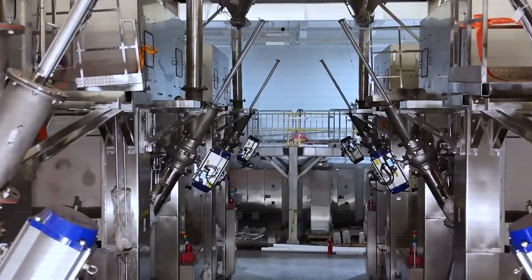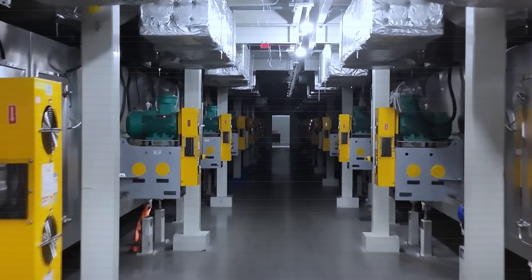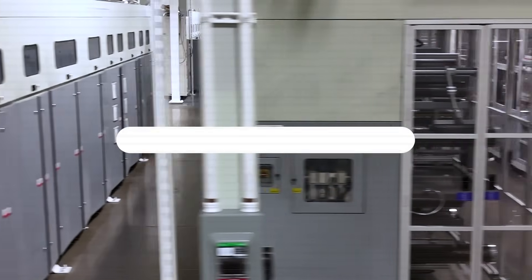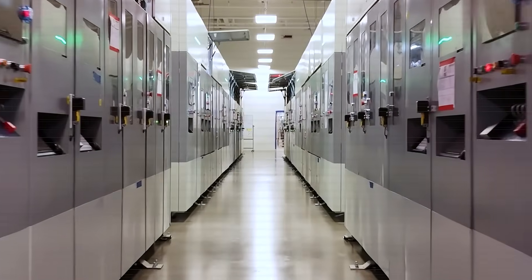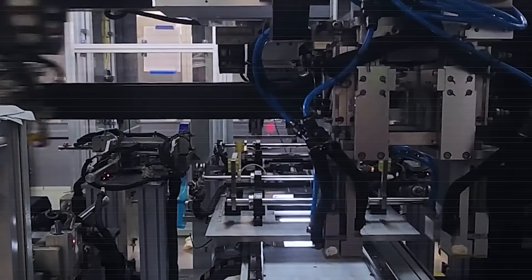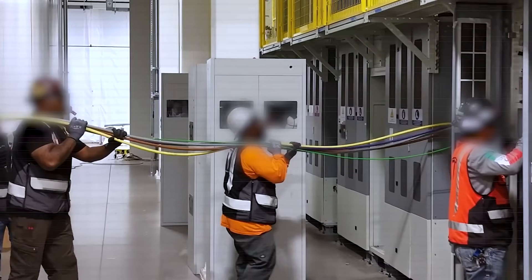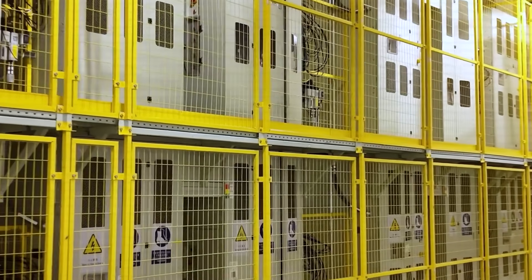Wait, how are they doing that? Come to part 1 to see how Tesla converts energy and on which production line they do it. Don't forget to support the Auto Gearshift channel with a subscription, turn on the notification bell so you don't miss any new information, and share it with your Tesla-loving friends. Stay until the end of the video, because the information at minute 9 or 11 will surprise you.